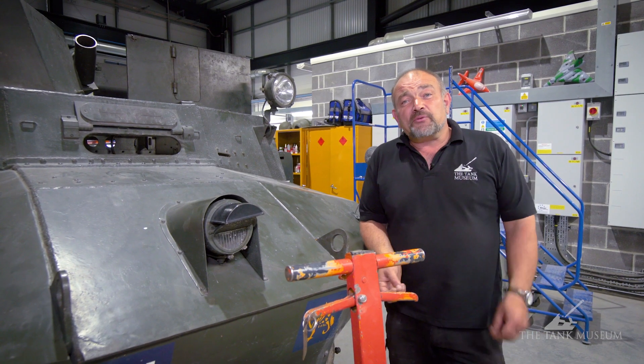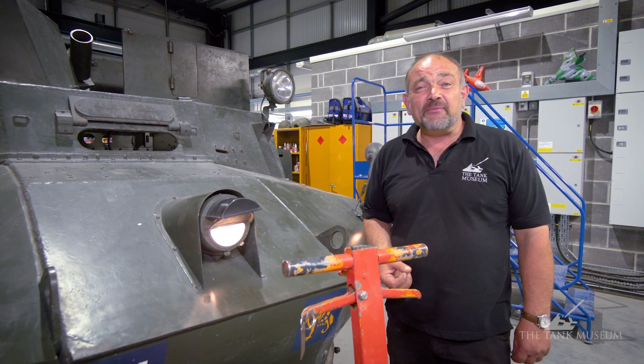As with the Dingo, Bob has completed all of the electrical work on this vehicle, including some of the fun ancillaries.